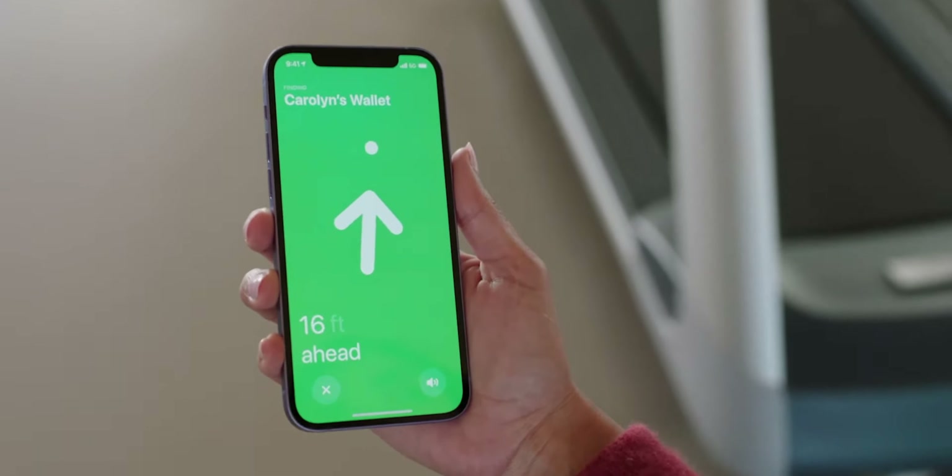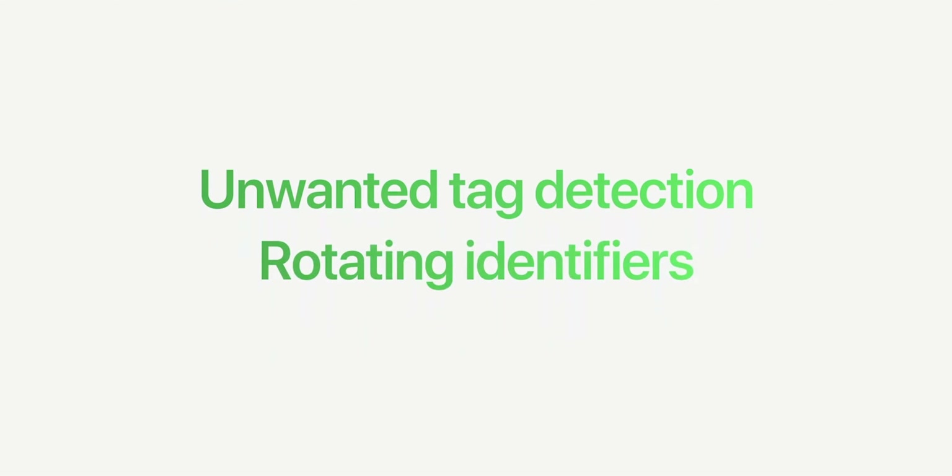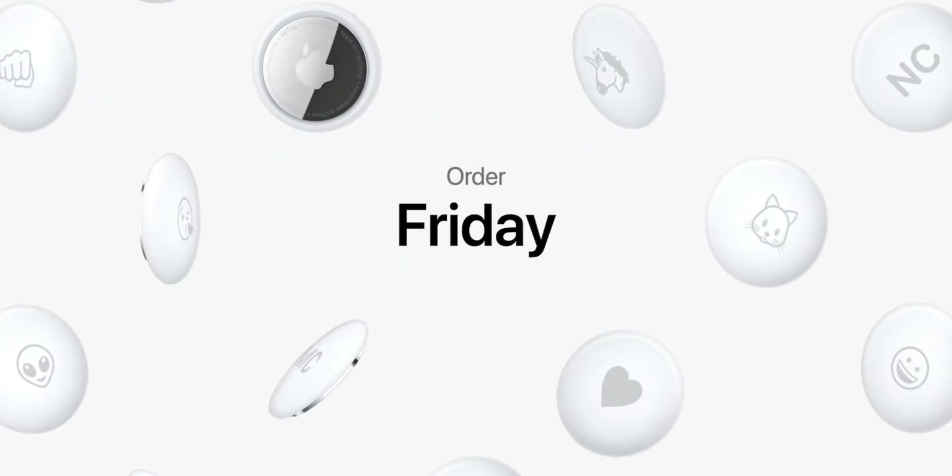Apple says privacy is at the forefront of the overall design, with measures put in place for unwanted tag detection, rotation identifiers, and audible alerts for unwanted tags — all on the basis that AirTags are for tracking items and not people. We'll have to cautiously take their word for it until further testing, but AirTags are official.